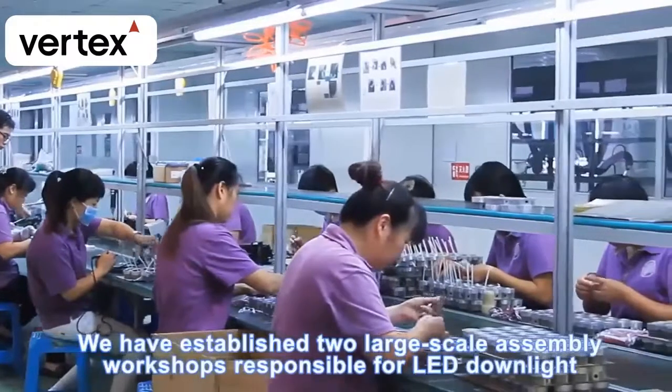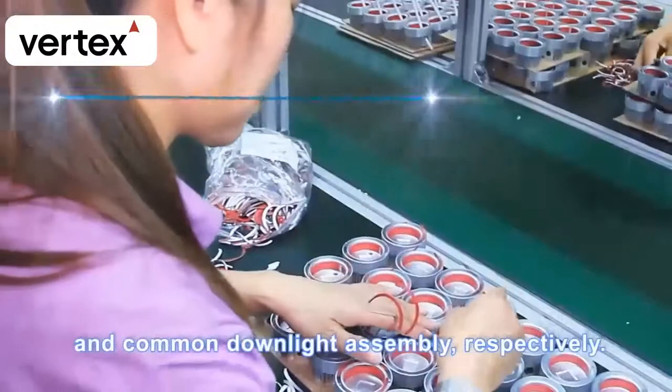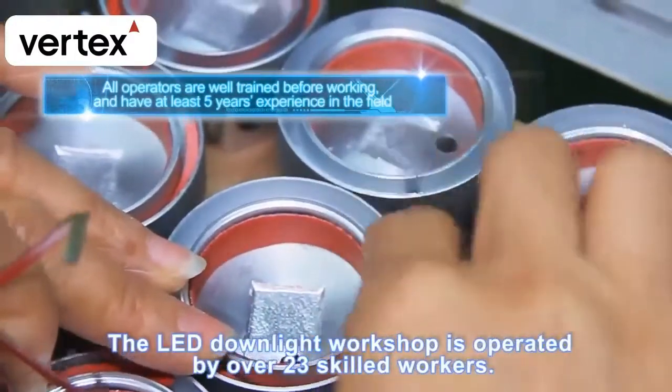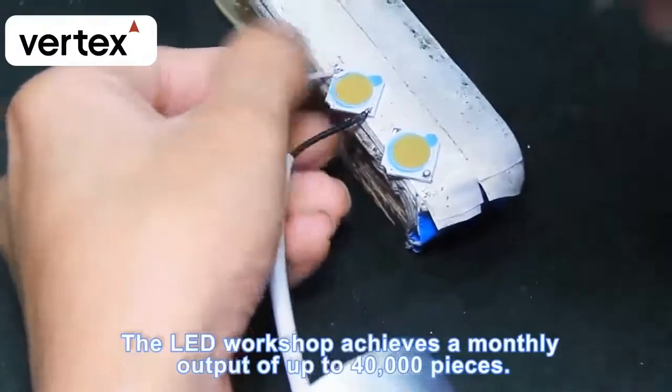We have established two large-scale assembly workshops responsible for LED downlight and common downlight assembly, respectively. The LED downlight workshop is operated by over 23 skilled workers and achieves a monthly output of up to 40,000 pieces.